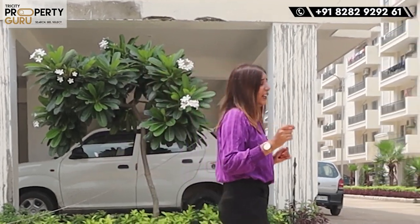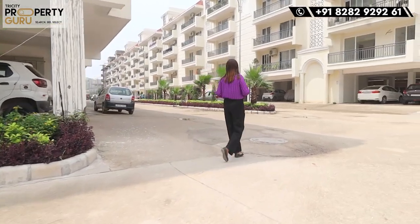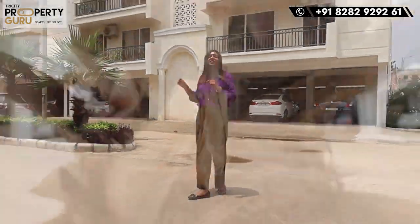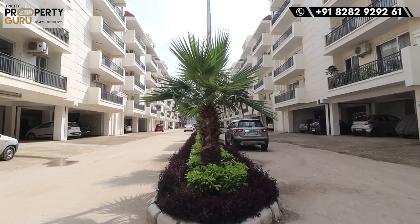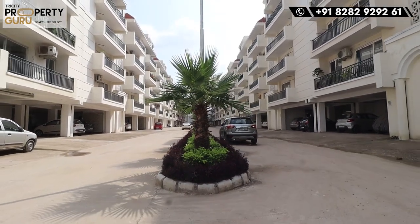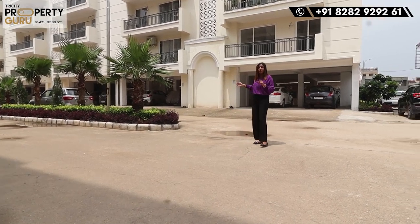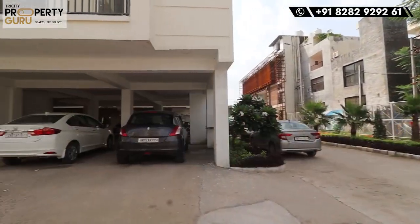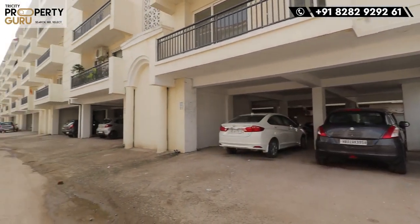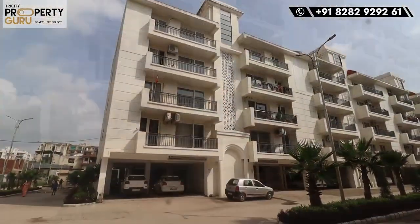I would like to show you a speciality here — the roads. You can see the internal roads. They are 65 feet wide, which you will rarely see in such a project. The entry point and exit point will be different. You will enter the car from here. I will show you the parking area — a two-sided open parking area. You will also have covered car parking, which will also be covered.